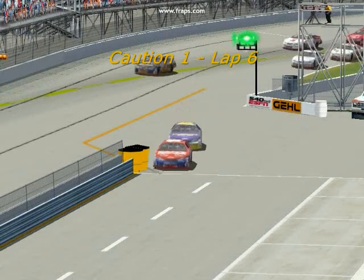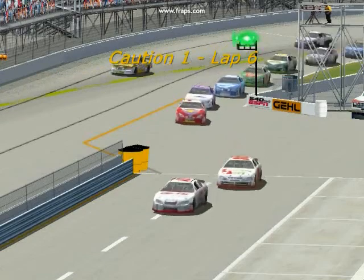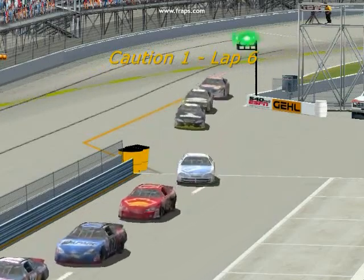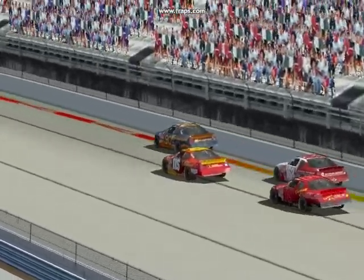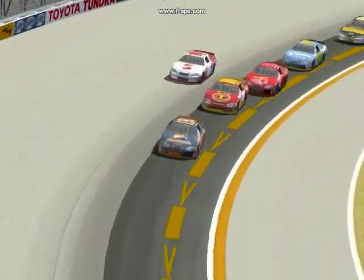Pit stops occur under yellow. Joey Haley and Peter Inglis come into the pits, but Mike Stackpole in third stays out and will inherit the lead. A few other cars are not pitting. One pit stop will be required to make it to the end of the race, but this is too early for them to do so. Everyone who's coming in is just trying to make adjustments and get fresh rubber at the same time.